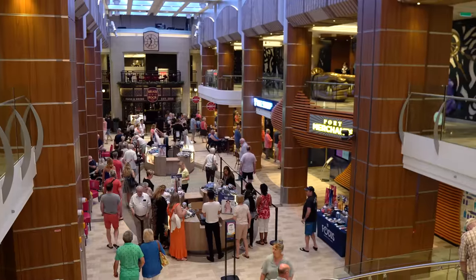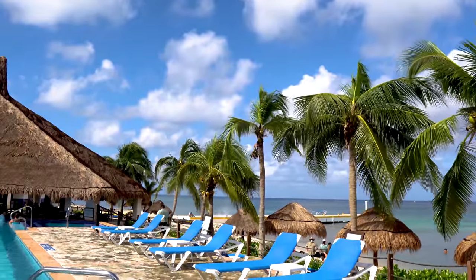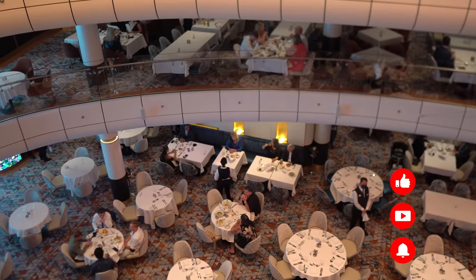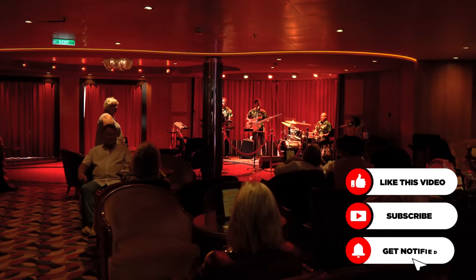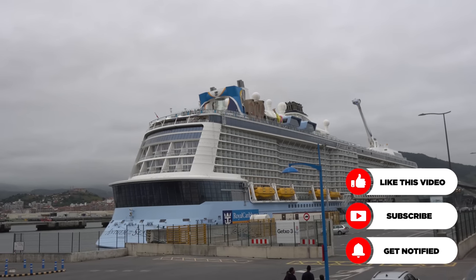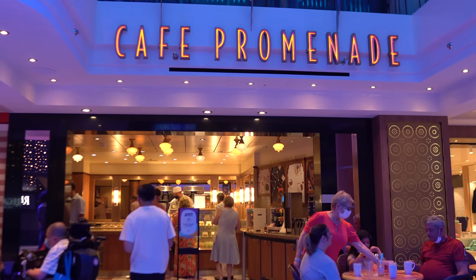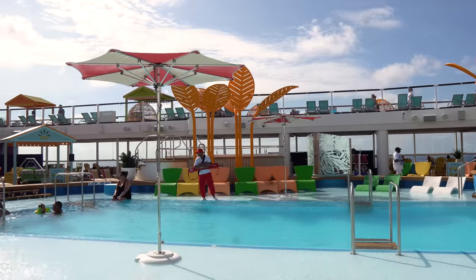Hey everyone, it's Matt from royalcaribbeanblog.com. There are so many fun things to do on a cruise in addition to all the great excursions, so how do you pack for everything? Today I'm going to walk you through a detailed list of what to pack along with some helpful tips — a cruise packing list that accounts for cruise line dress codes for the daytime and evening, the various activities on board and in port, the gear you'll need for travel, and everything you need to enhance your cruise cabin.